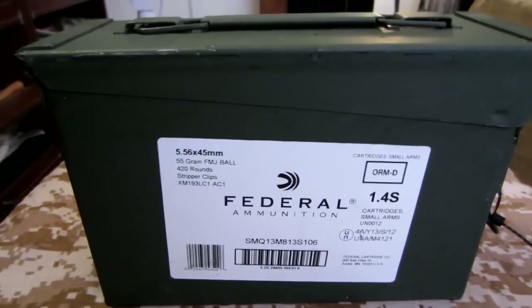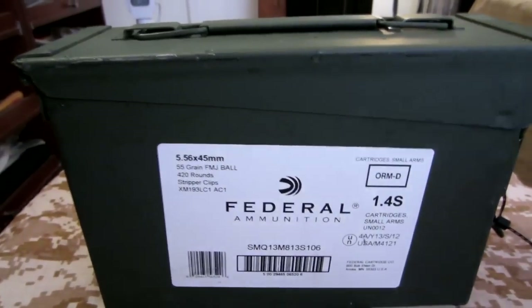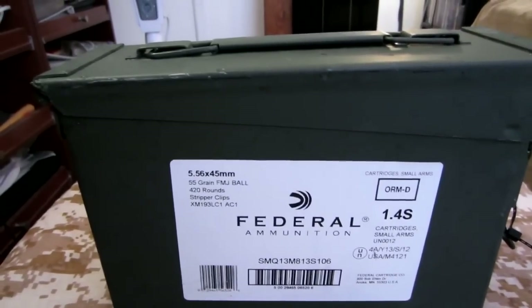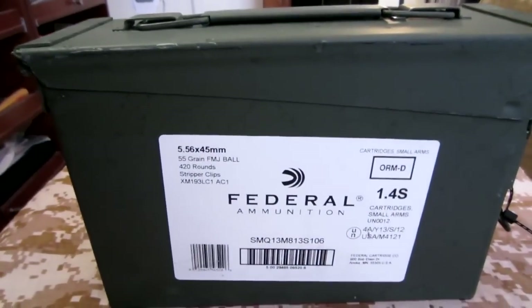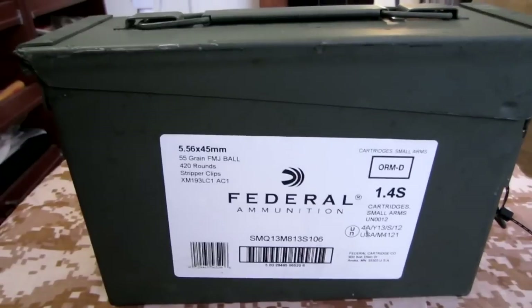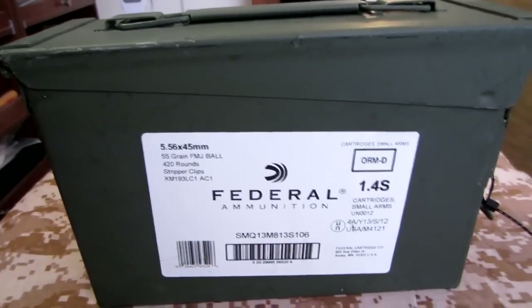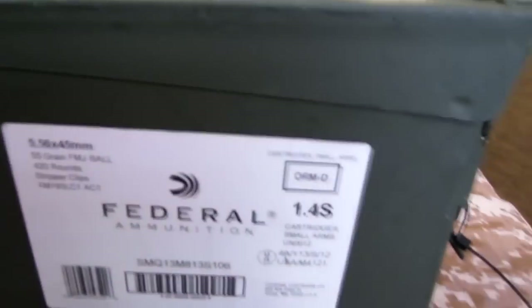I've seen other people purchase these and I know it's not necessarily the best price, but this is actually the most ammo I've purchased at one time, other than bulk .22. I don't shop online for bulk ammo, and I'll show some prices on the computer here in a little bit. I'm going to go ahead and open this — I haven't even opened it yet, it still has the zip tie on it.